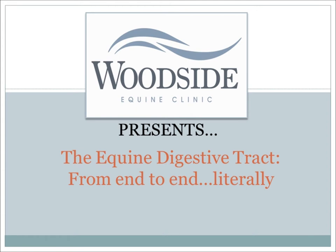This educational video is on the equine digestive tract. If you need additional time on any slides, please feel free to hit the pause button until you're ready to move on.